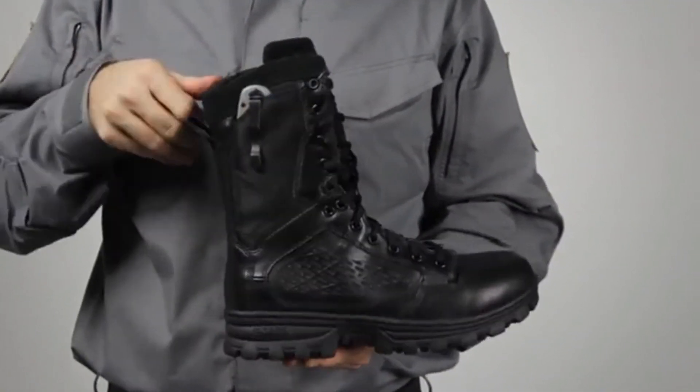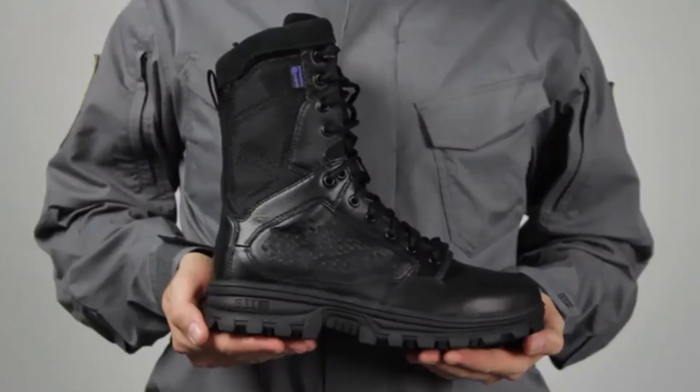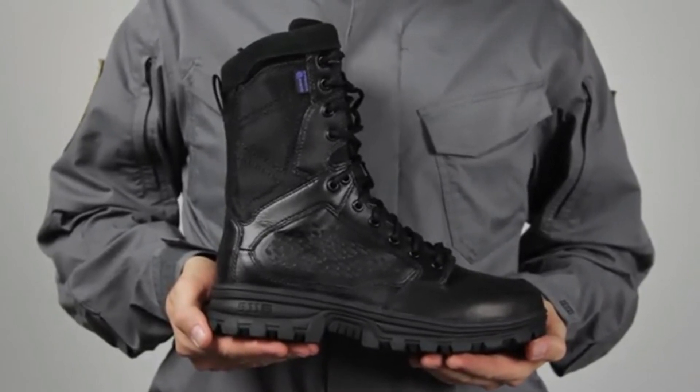The stay-tied sausage laces help you maintain a secure fit when you're on the move. The 8-inch version has a hidden knife pocket. This is the 5.11 EVO 8-inch waterproof side-zip boot.